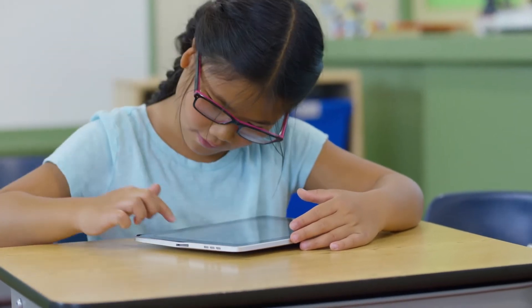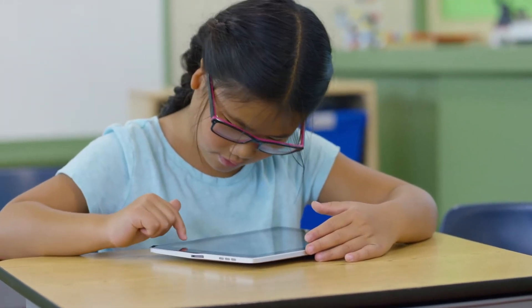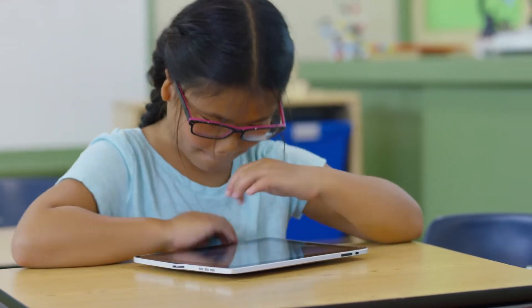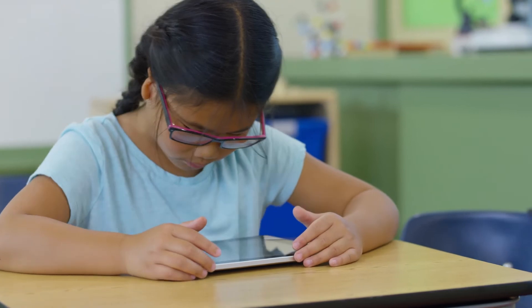Taking Worldbook's renowned content, powering it with a proven adaptive technology, and wrapping it up into one easy to use application creates a personalised learning experience for each student.